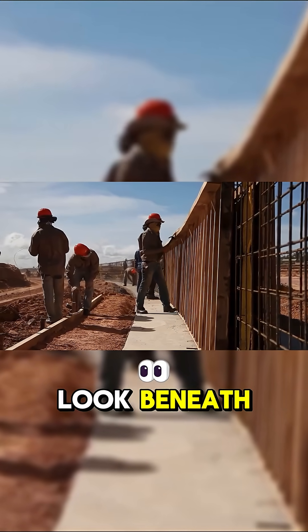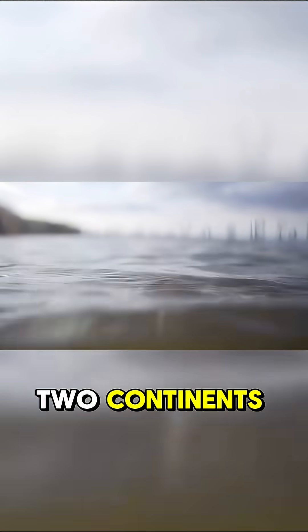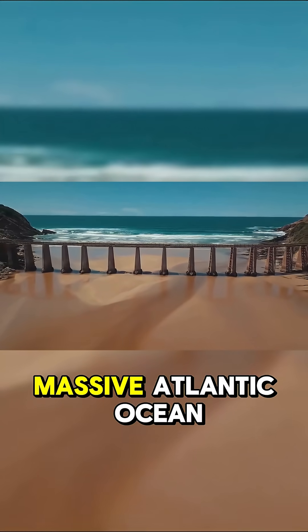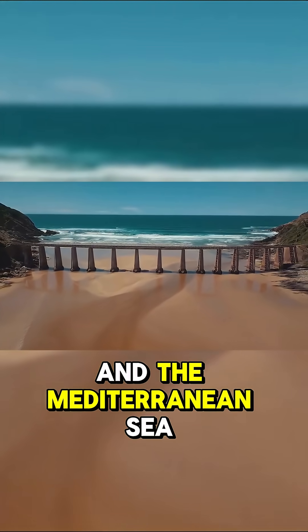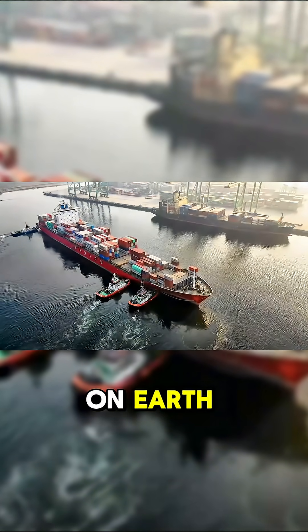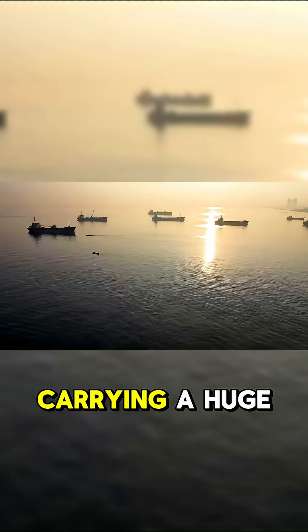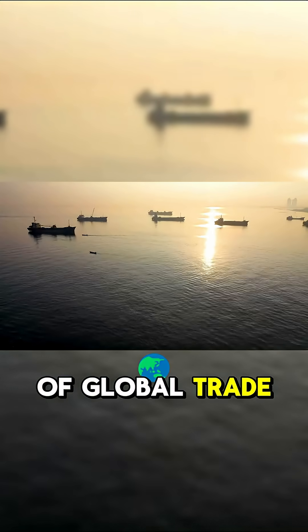To find the answer, you have to look beneath the surface. This isn't just a gap between two continents. It's the gateway between the massive Atlantic Ocean and the Mediterranean Sea. And it happens to be one of the busiest shipping lanes on Earth. More than 100,000 ships pass through here every single year, carrying a huge chunk of global trade.